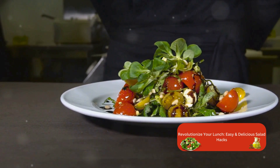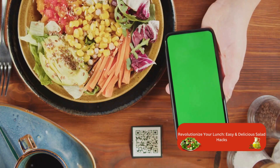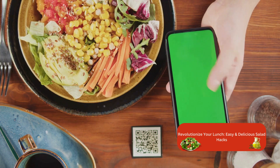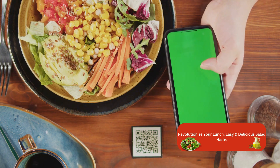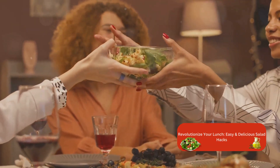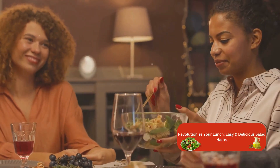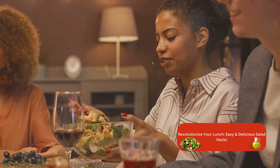Did you enjoy exploring these salad hacks? If so, we've got plenty more where that came from. To keep up with our latest creative and delicious recipes, make sure to hit that subscribe button. And don't forget to tap the notification bell, so you're always the first to know when we drop fresh content. There's a whole world of culinary adventures waiting for you right here, and we can't wait to dive in together. So stay tuned and keep cooking — your lunch table will thank you for it.